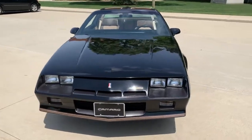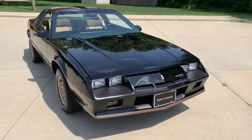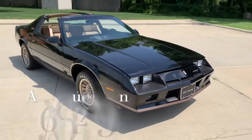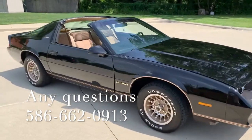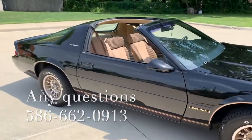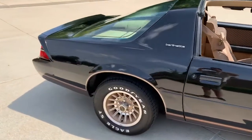This car is all original, all stock, no modifications. It runs and drives like new and everything in the car works. Factory 14-inch wheels look great, with Midyear Eagle ST tires and white letters. Really a nice car.